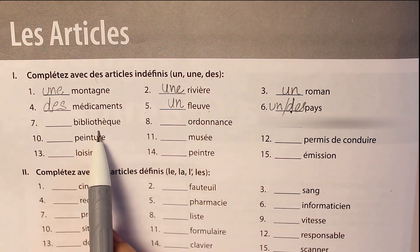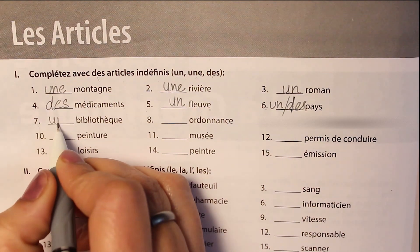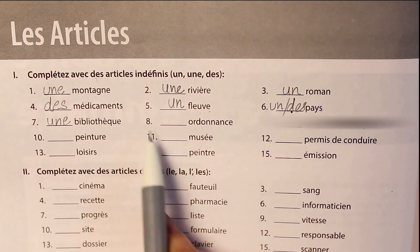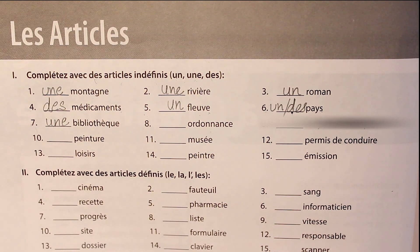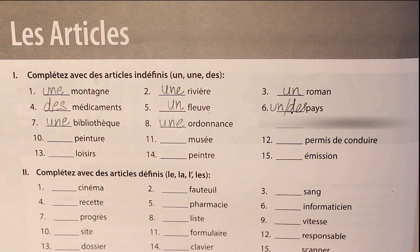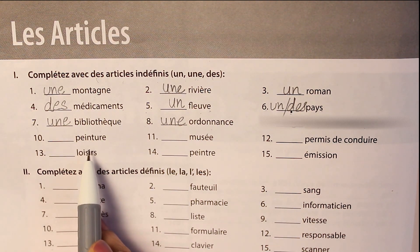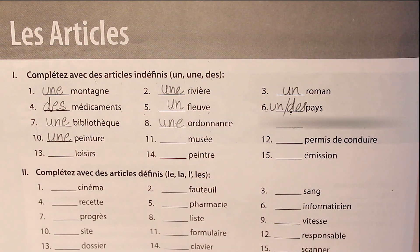The seventh word is bibliothèque, which means a library. Bibliothèque is feminine: une bibliothèque. The next word is ordonnance, which means prescription — ordonnance is also a feminine word: une ordonnance. The tenth word is peinture, which means a painting and it is a feminine word, so we write une peinture.